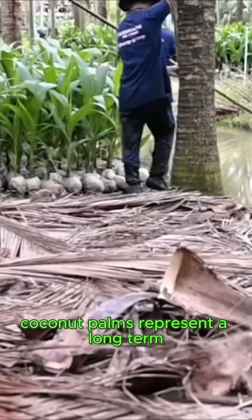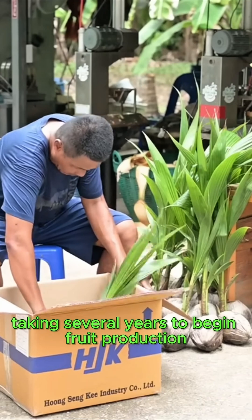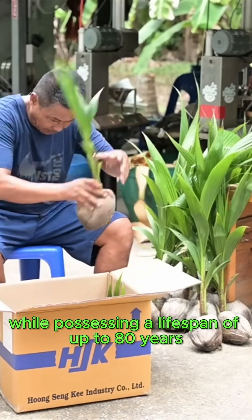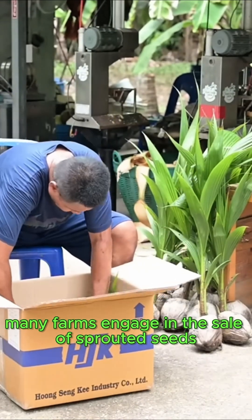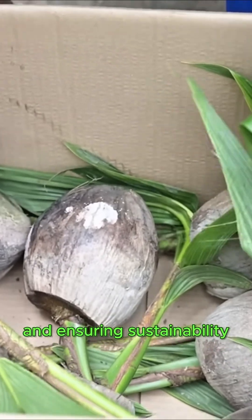Coconut palms represent a long-term agricultural investment, typically taking several years to begin fruit production while possessing a lifespan of up to 80 years. Additionally, many farms engage in the sale of sprouted seeds, diversifying their income streams and ensuring sustainability.